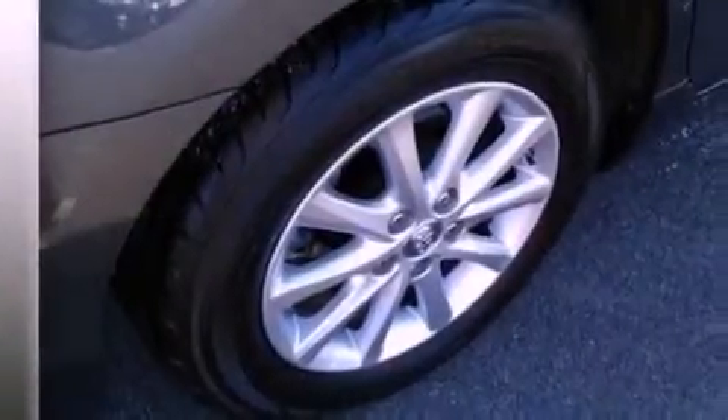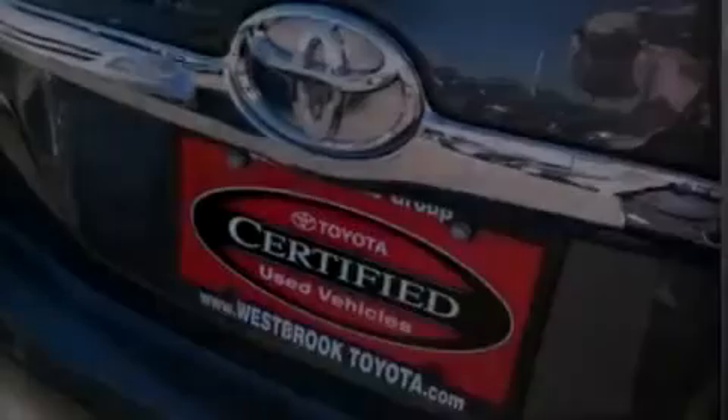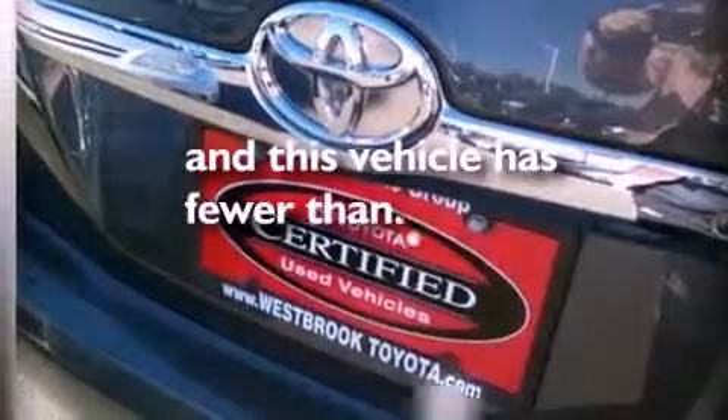Additional features include an anti-lock braking system, rear curtain airbags, a power driver's seat, and this vehicle has less than 32,000 miles.